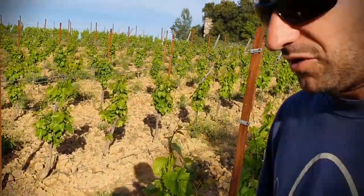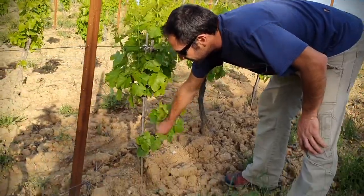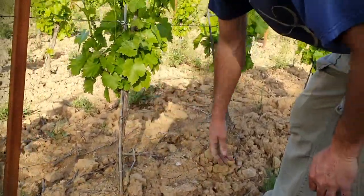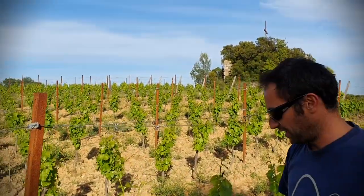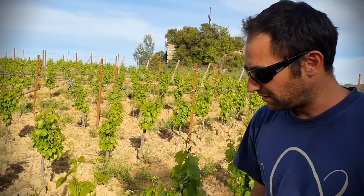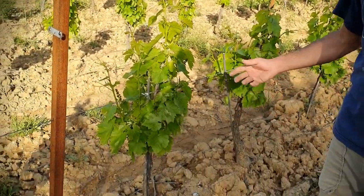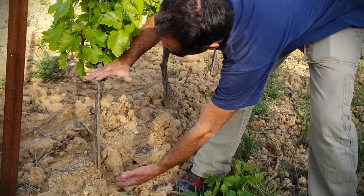The job at the moment is to take off the buds and do that manually. That takes the power away from the roots — it doesn't make any grapes. We need to have it quite clean to have no disease coming from the soil, like mildew. Nice and clean, that's the goal.